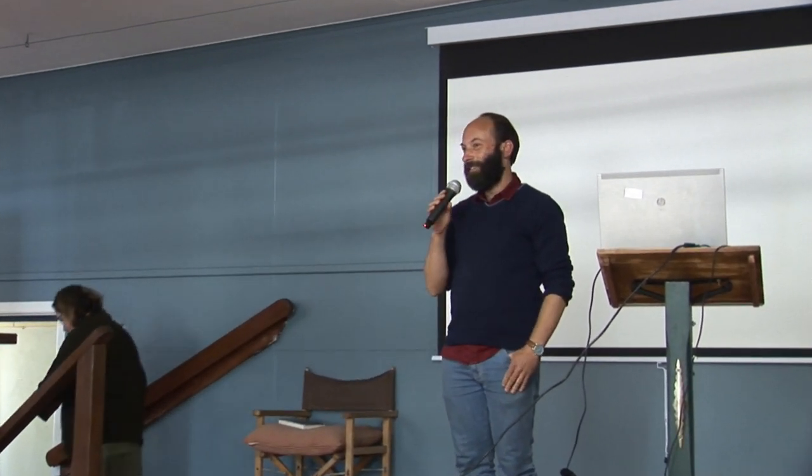Thanks, Helen, and thanks everyone for having me and for coming along. It's a real pleasure and an honour to be here in the Lake Tyers Hall for Stories of Influence this weekend.